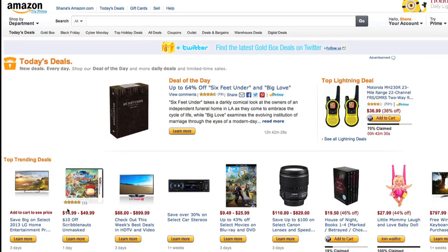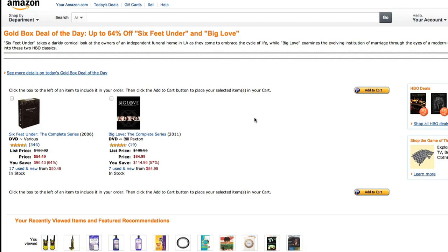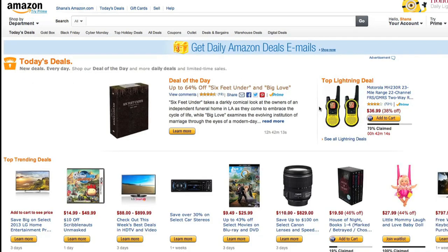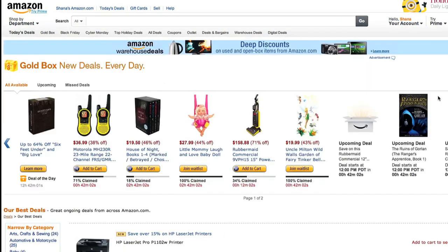Amazon usually has one Gold Box deal of the day that you'll definitely want to check out in the morning. It can offer as much as 60 to 70% savings on a popular product. They also have Lightning Deals, which are awesome — they happen regularly throughout the day, usually every couple of hours. If they're popular, they go fast. There is usually a limited quantity available, so you have to be quick with the Lightning Deals.